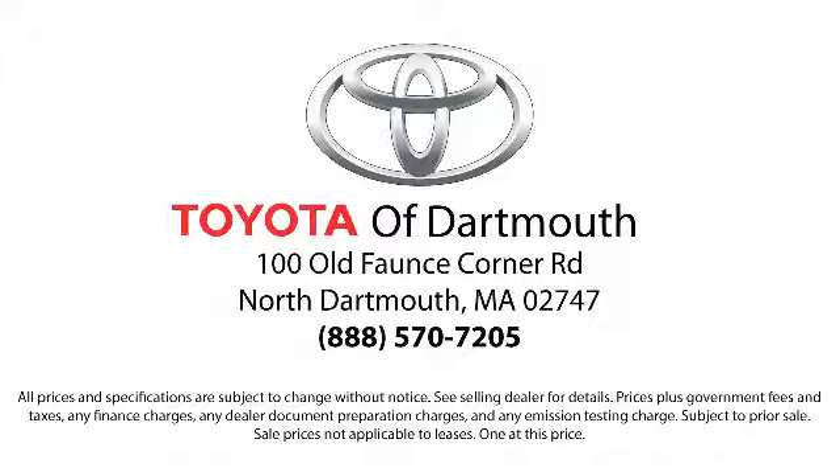You'll see why Toyota of Dartmouth has been the South Coast's dealer of choice for over 17 years. At Toyota of Dartmouth, we have the Price Promise, which ensures our customers get the right vehicle at the right price, so you don't have to waste your time shopping around or worrying you paid too much.